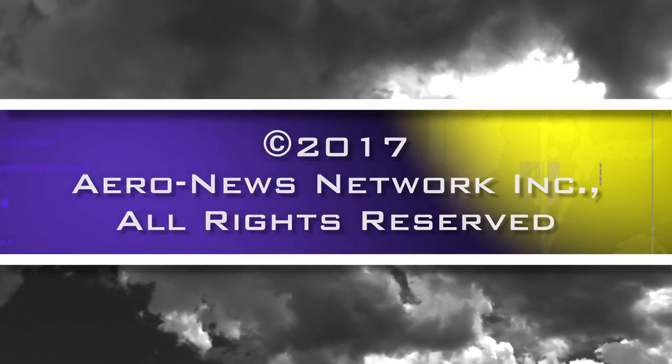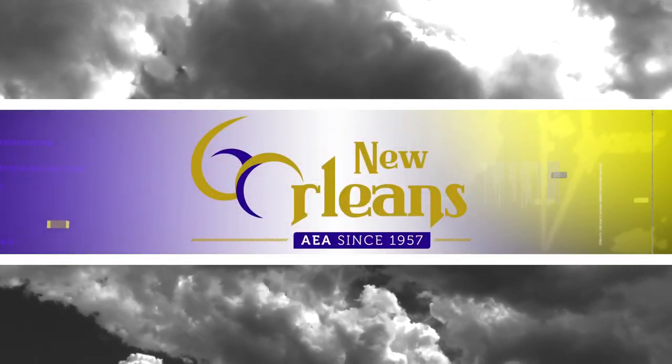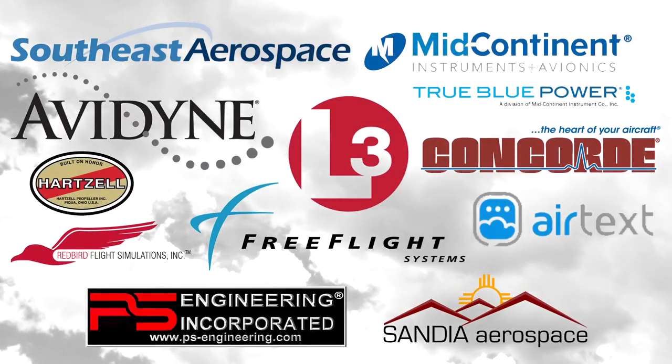Aero News Network's coverage of the 60th annual AEA International Convention and Trade Show, live from New Orleans, is brought to you in part by the following sponsors.